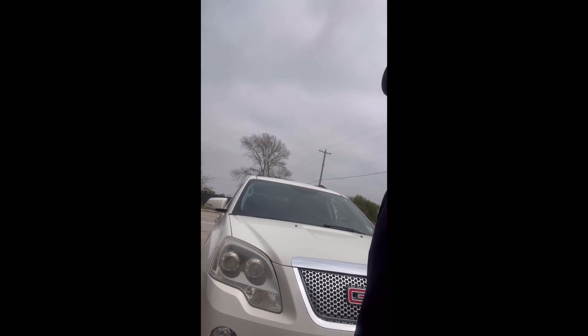Good morning everyone, welcome back to my channel. Today I'm working on a 2012 GMC Acadia. I was having a problem with this vehicle and it took me a little while — I couldn't figure it out.